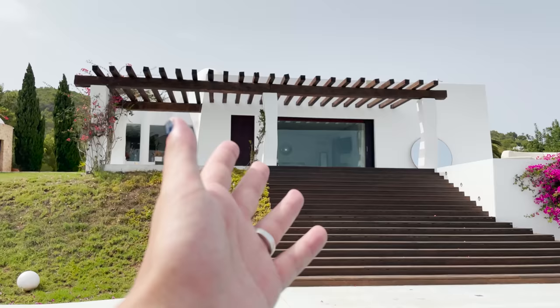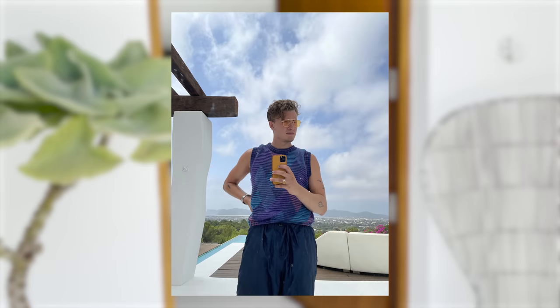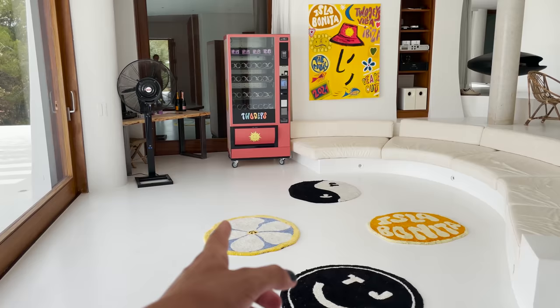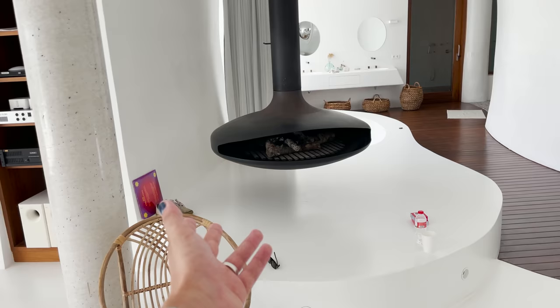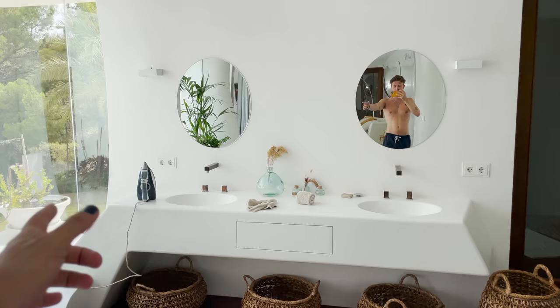So this up here is basically the main master bedroom and it is incredible - unfortunately I don't get to stay there, but maybe next year. Come in here - look at this, nice cool all white, we've got 2J's rugs. They've got a vending machine over here with disposable cameras so you can shoot stuff. There's a little Isla Bonita art piece, a circular bed - and the real question is: where do you find circular bed linen? There's a fire pit and a bathtub, little bathroom sinks.